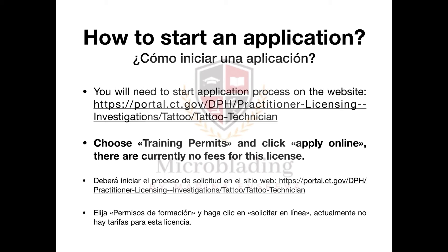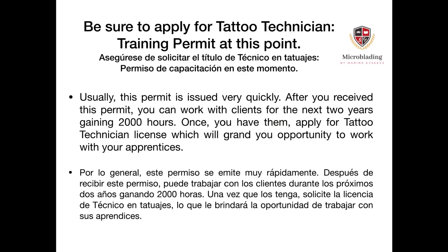To start an application, go to the website of the Department of Health — I will attach an active link under this video. Choose training permits and click apply online. There are currently no fees for this type of license. Be sure to apply for the tattoo technician training permit at this stage, and typically this permit is issued very quickly.